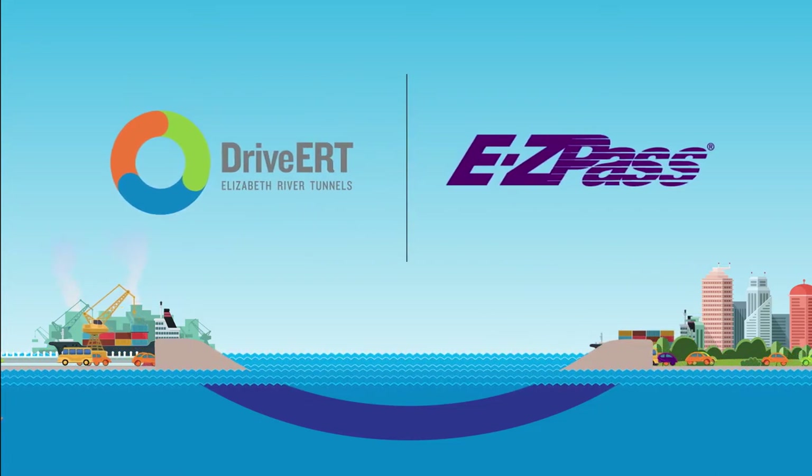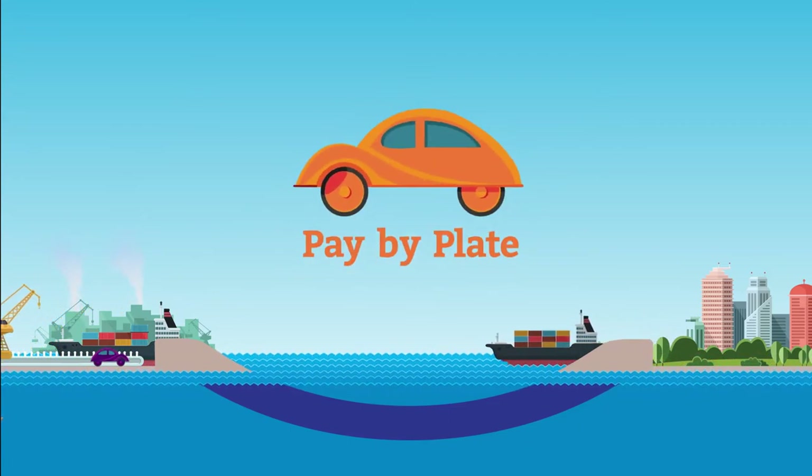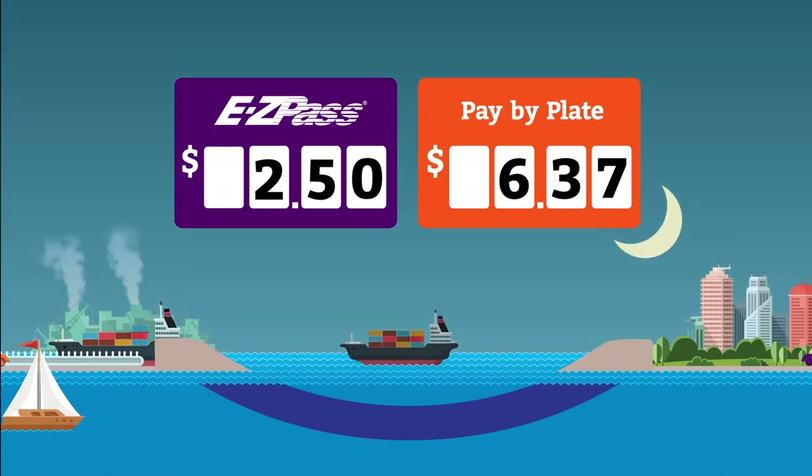How much can you save with EZPass? Let's say one driver pays the toll with an EZPass and another driver pays with a pay-by-plate. Both drivers use the tunnels to go to work in the morning and then come home again at night.